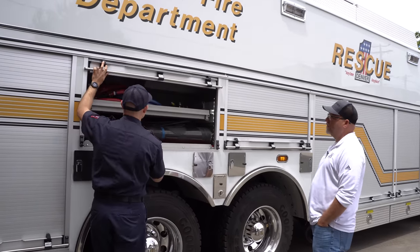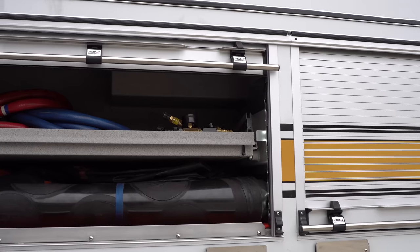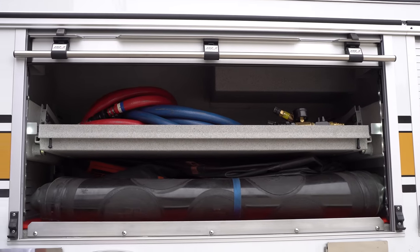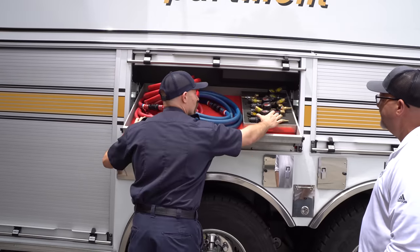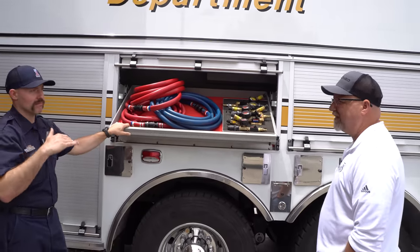This is an absolutely beautiful truck. Thank you — there's so much space in it, and you guys got it organized so well. We pride ourselves on keeping it clean and organized, that way it's easy to quickly get equipment when you need it. It always works — that's the goal.